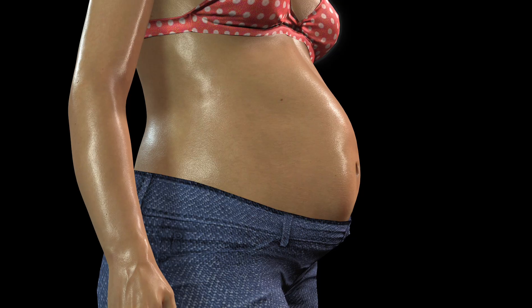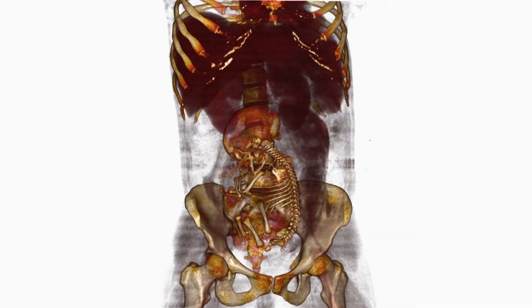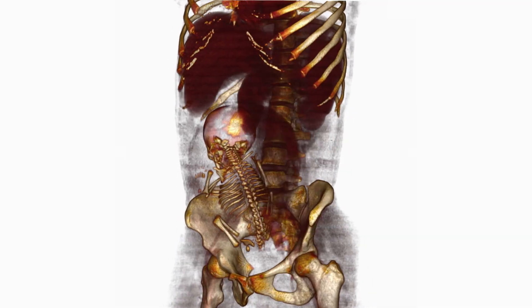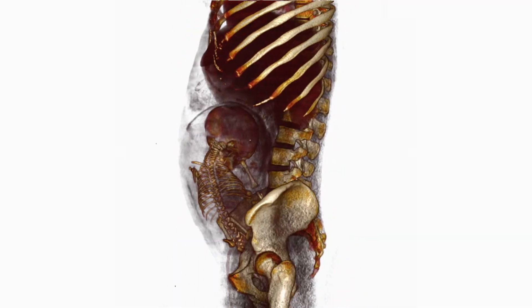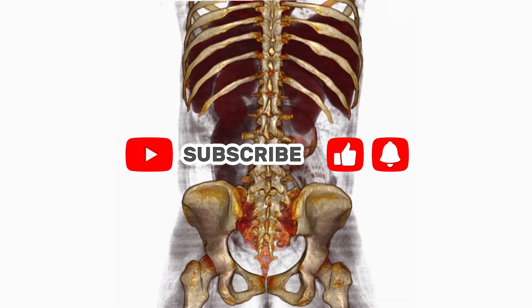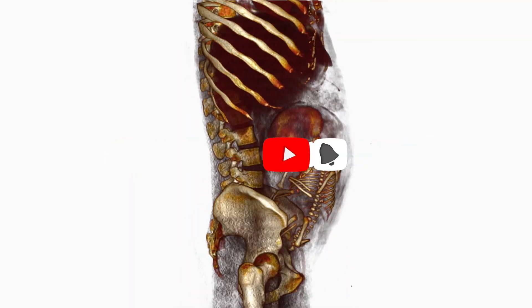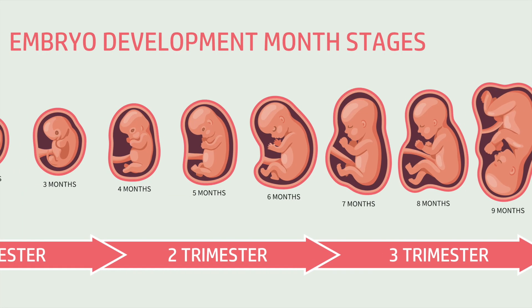Week 16 ushers in the magical fluttering sensation known as quickening, which many new moms playfully mistake for lunchtime hunger pangs. By week 20, the eagerly awaited anatomy scan can reveal your baby's gender if you choose, and you might notice your hair feels wonderfully thicker because shedding has slowed to a virtual standstill.